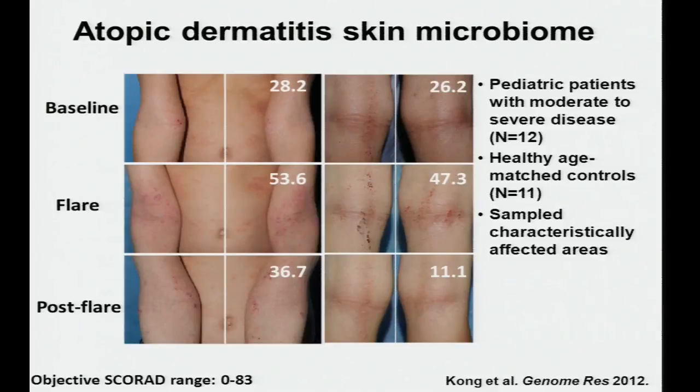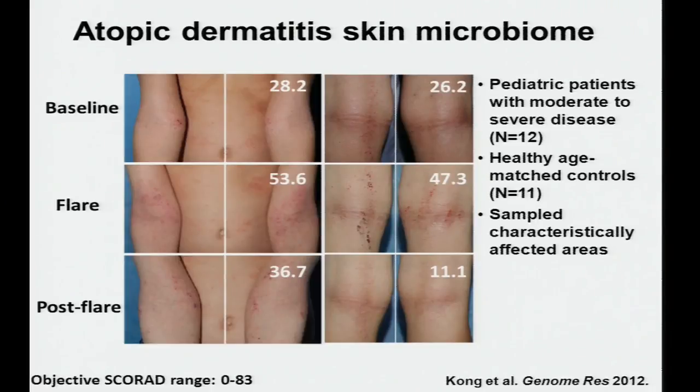For our study, we recruited pediatric patients with moderate to severe disease and healthy age-matched controls. I sampled them at characteristically affected sites — AD typically occurs at the antecubital fossa and popliteal fossa, the inside elbow and behind the knee. The volar forearm was selected as a control site because it is less often affected in moderate disease. We also sampled the nares, a site of Staph aureus carriage. Patients were sampled at baseline, flare, and post-flare time points, assessed using SCORAD severity scores.